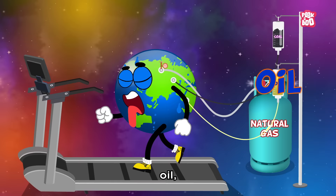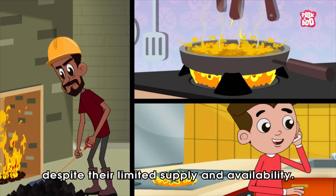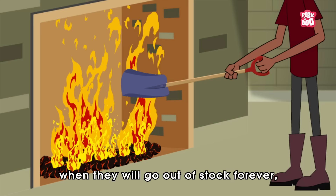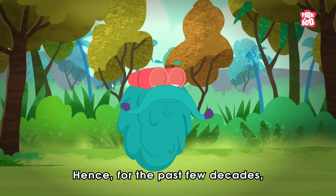The world runs on sources of energy like coal, oil, natural gas etc. And we keep using them as if there is no tomorrow, despite their limited supply and availability. So because of our excessive usage of these energies, there will come a time when they will go out of stock forever.